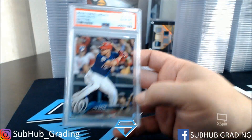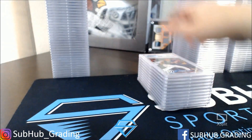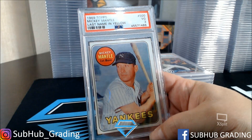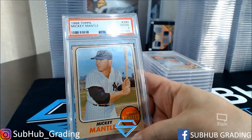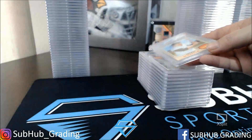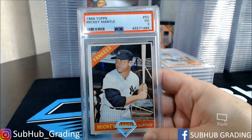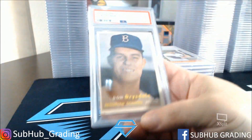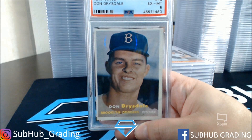Soto Update Gem Mint 10. Soto Update Gem Mint 10. Mickey Mantle — last name in yellow, that's a VG 3. This is a 1968 Mickey Mantle in good condition. There's a 1966 Mantle — this one's in very good condition. And PSA says this one's in Excellent Mint condition — Don Drysdale, Excellent Mint.